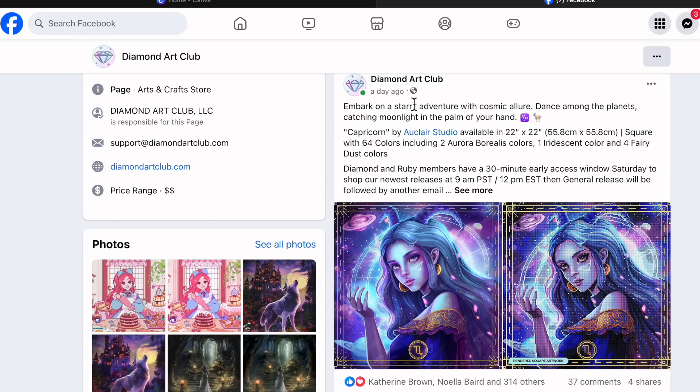Next up is another zodiac from Eau Claire Studio. It says: 'Embark on a starry adventure with cosmic allure, dance among the planets, catching moonlight in the palm of your hand.' It's titled 'Capricorn' by Eau Claire Studio, measuring 22 by 22 inches (55.8 by 55.8 centimeters) — a square diamond painting. Diamond Art Club chooses the best drill shape for each image: detailed images tend to get square diamonds; images with more color blocking and less detail are more likely to get rounds.